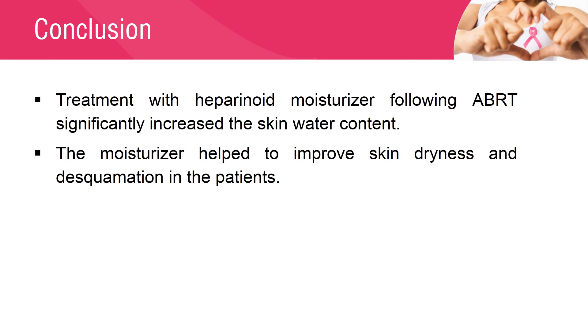The study confirmed that treatment with Heparanoid Moisturizer for 2 weeks following whole breast radiation therapy significantly increased the skin water content, and also helped to improve skin dryness and desquamation in patients who underwent whole breast radiotherapy for breast cancer.